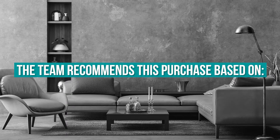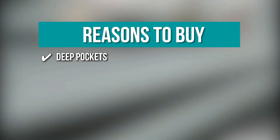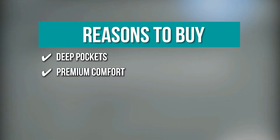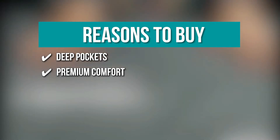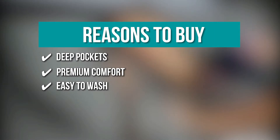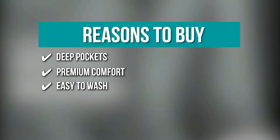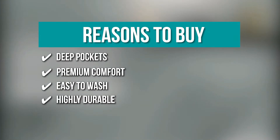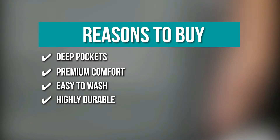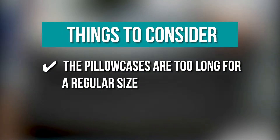The team recommends this purchase based on the following. Deep Pockets: they fit mattresses up to around 16 inches deep; if your mattress is smaller than 16 inches, it will fit just fine. Premium Comfort: they're breathable, cool, and super silky soft to give you a lovely sleep. Easy to wash: the sheets are machine washable, softer with every wash while being wrinkle and fade resistant. Highly durable: it boasts high-quality stitching to prevent tears, pilling, and fraying. The thing you should know before you buy the product is, the pillowcases are too long for a regular size.